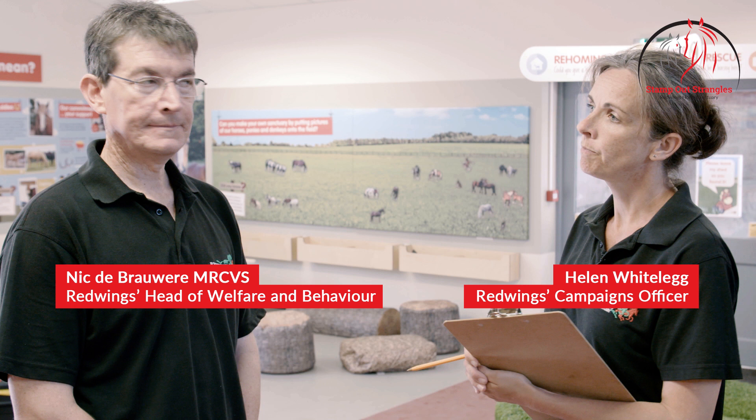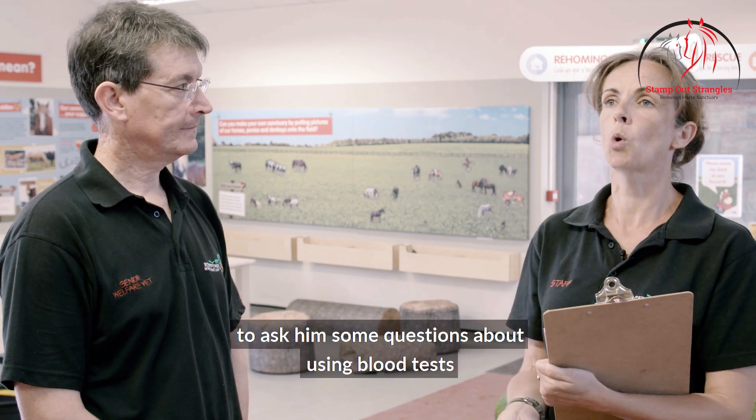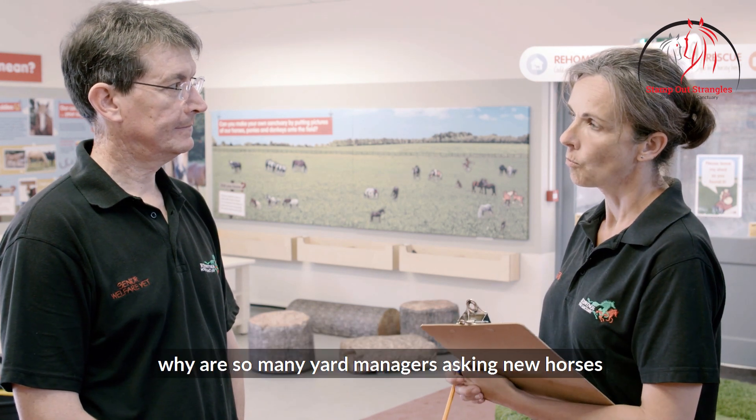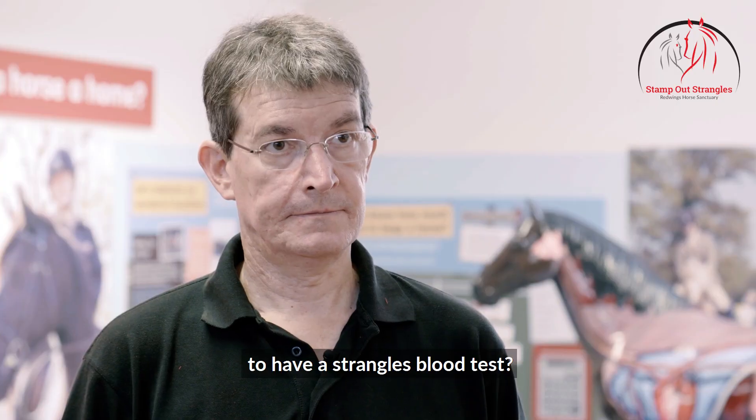I'm here with Nick de Bruer, Head of Welfare and Veterinary Surgeon at Red Wings Horse Sanctuary, to ask him some questions about using blood tests as part of a Strangles screening program. So Nick, why are so many yard managers asking new horses to have a Strangles blood test?